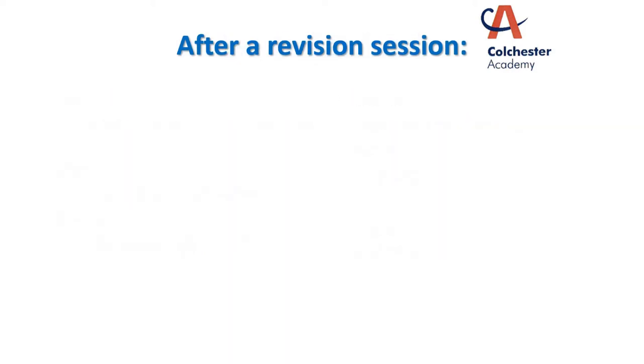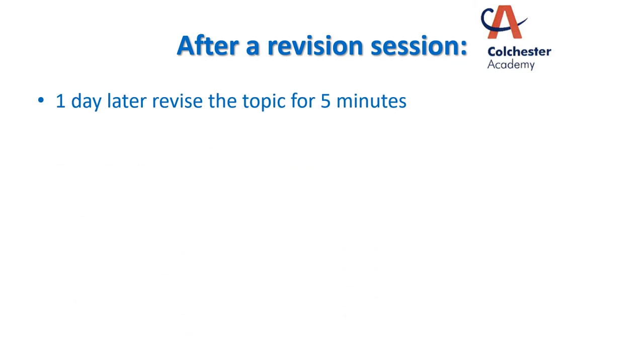What do you do after a revision session? Is it enough to just go over the material once? Well, there is a strategy that will help. If the next day you just spend five minutes going back over that topic that you revised, that will put it back into the forefront of your mind and remind you of everything that you went over the day before.